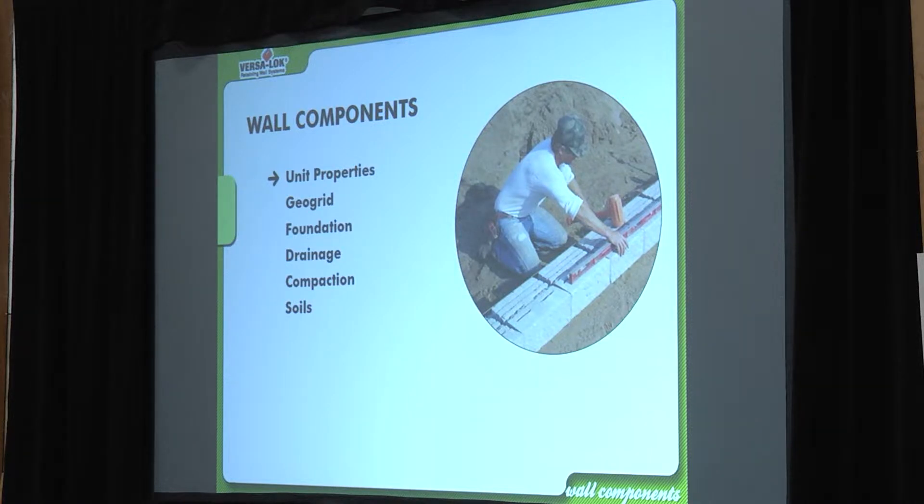I've seen guys use crazy stuff for geogrid — some think orange silt fencing will work because it'll tie everything together. Don't use silt fence for geogrid. It has to be a very specific strength. Don't substitute materials to save a few bucks. Do it the right way. Talk about the base — the beginning of every wall — because your wall is only going to be as good as your base material and your compaction.